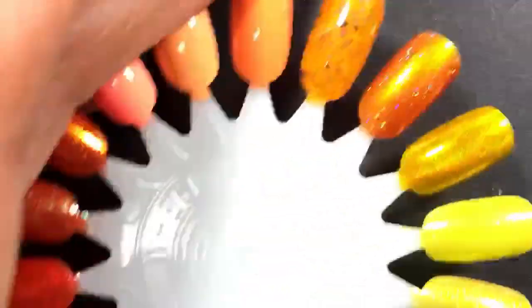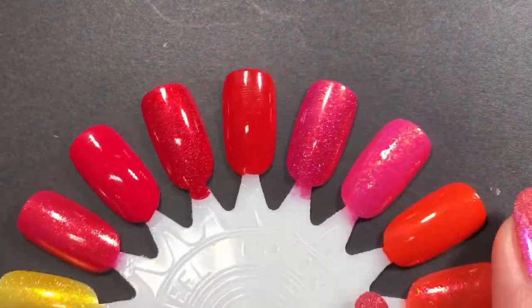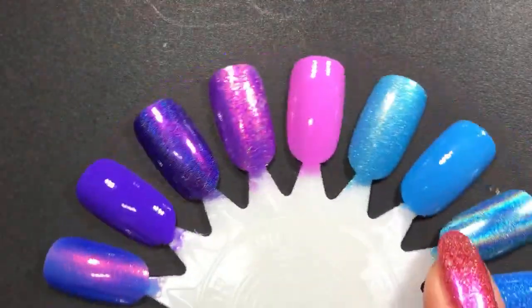We're going to look at them swatched on a swatch wheel — here's a little preview. So many pretty ones! I love my brights. I started pulling my summer polishes, and I can see the chat a little better now. Lots of gorgeous colors.